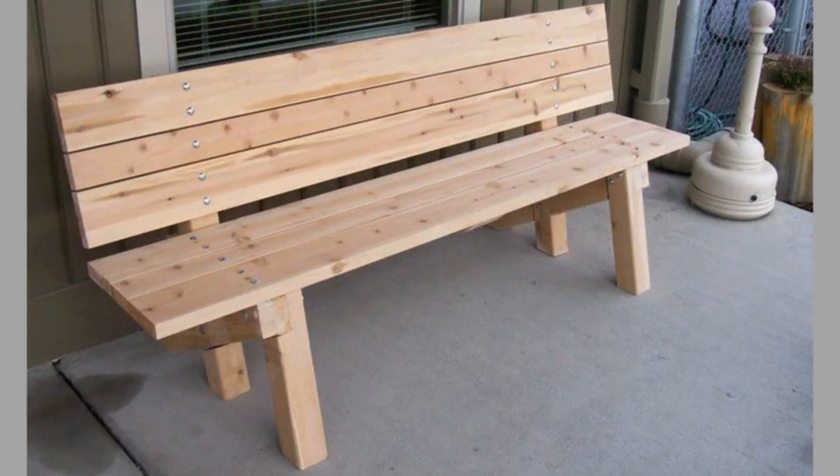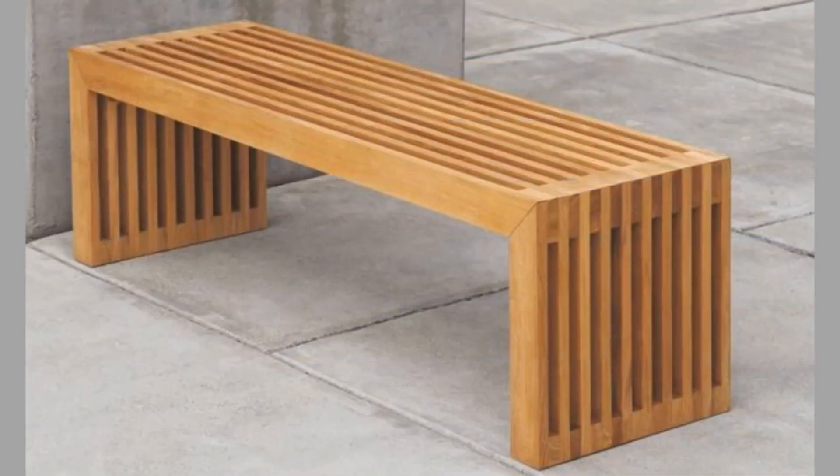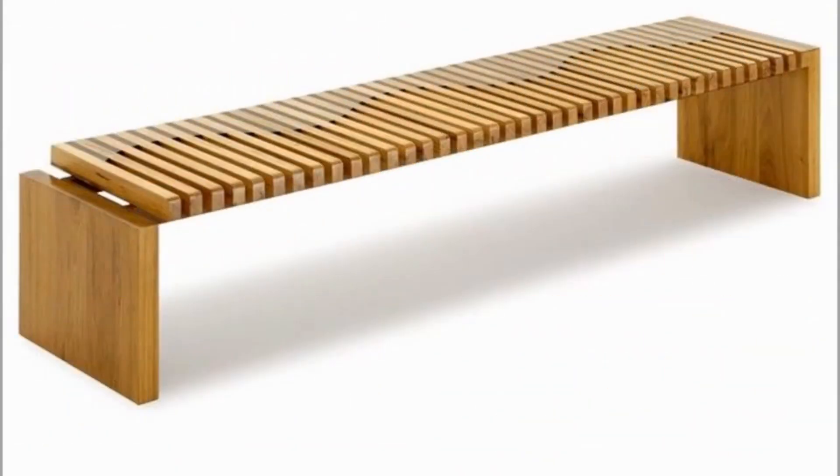Hello dear viewer, welcome to our channel. Today we are here to show you a collection of wooden slat outdoor or garden bench design ideas with wooden and metal frames. Watch the video until the end to see these beautiful ideas and get inspiration.